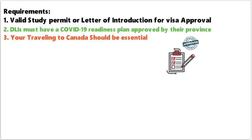Documents and the DLI approved list are very important. Your travel to Canada will NOT be considered essential if your study program has been cancelled or suspended for any reason, or if you are entering Canada for any reason other than to study. If you are going to Canada for another reason, you will face visa rejection. Make sure you are going to Canada only for your study permit.